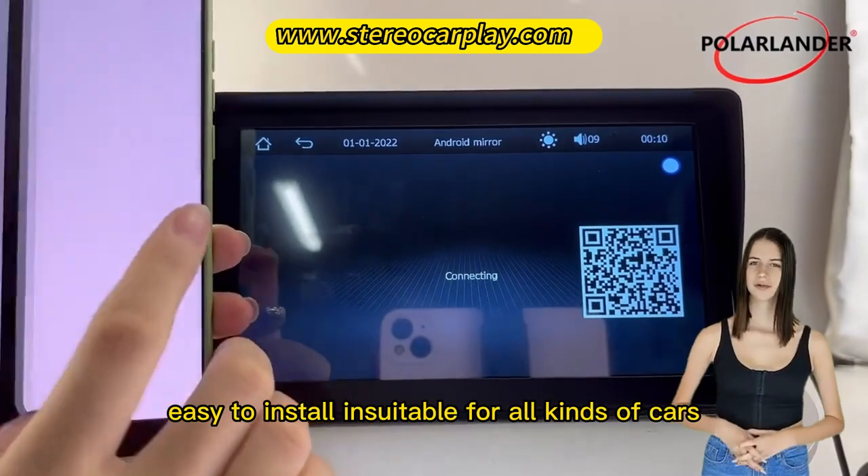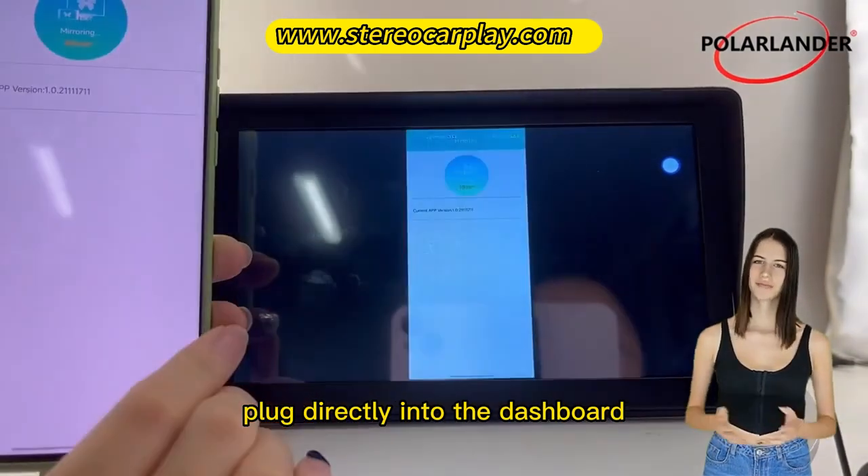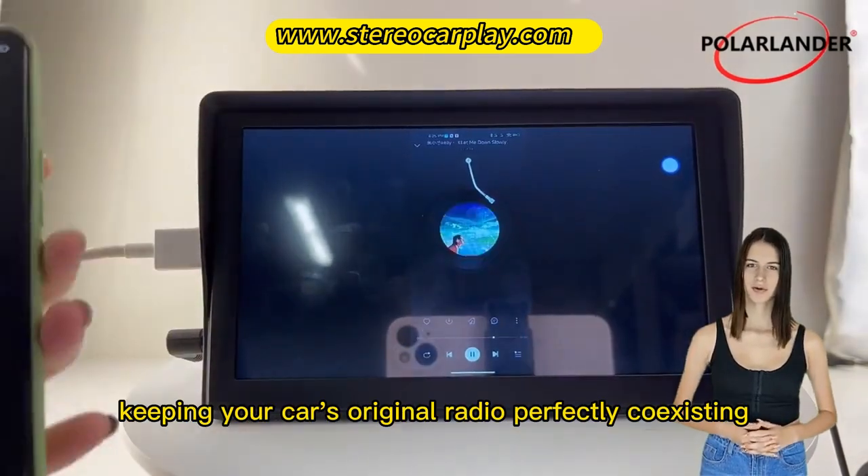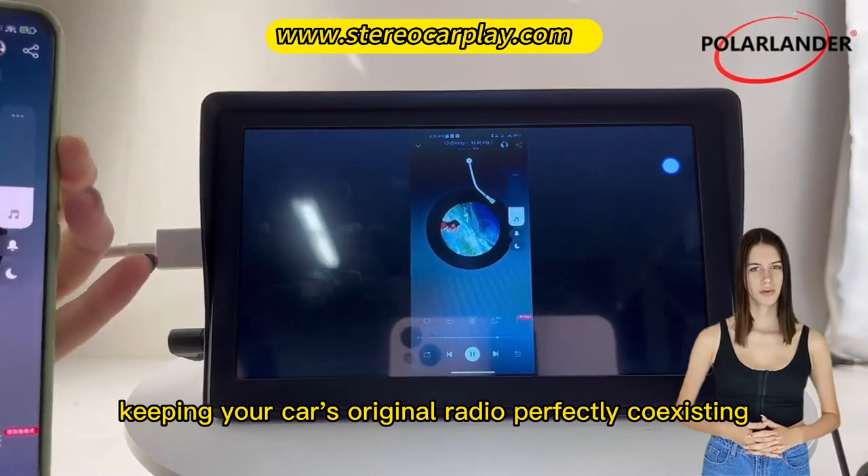Easy to install and suitable for all kinds of cars. Plug directly into the dashboard by connecting the cigarette lighter. You don't need to dismantle your car console, keeping your car's original radio perfectly coexisting.